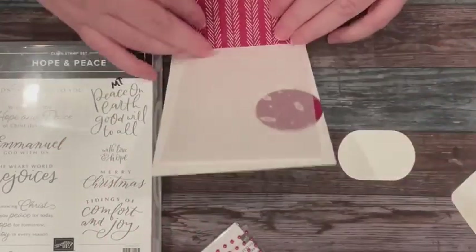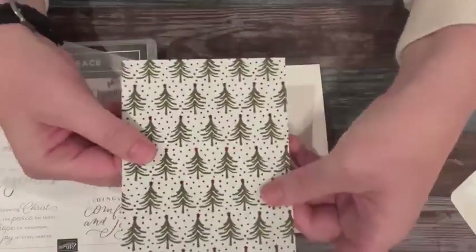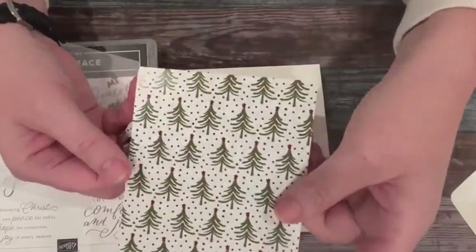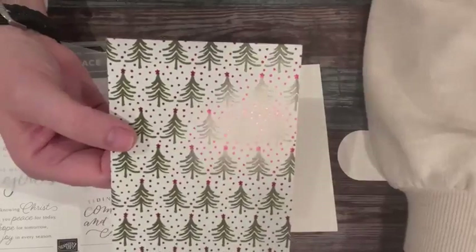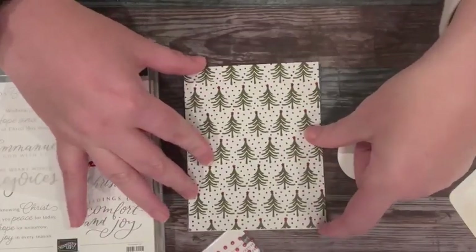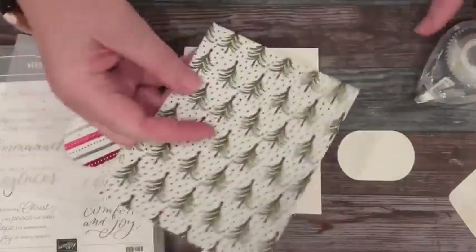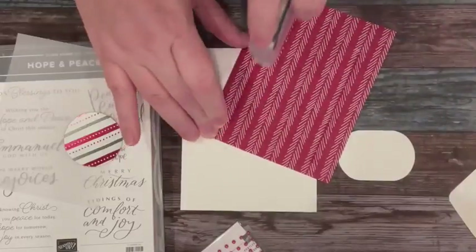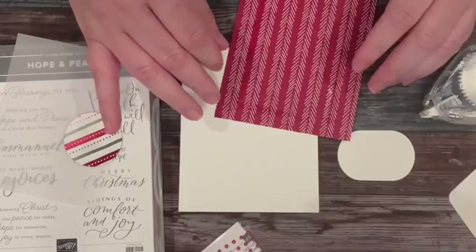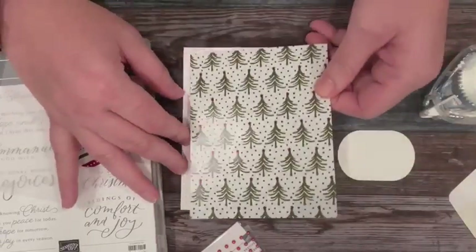So for the first card, we have a piece of vellum. This month the paper we featured was Shining Brightly DSP — it's super nice paper with a very shiny side and a very matte side on the back. This panel is going to cover the whole front panel of the card, which is nice. And then we've got a piece of vellum — we're going to want to glue it down kind of secretly.